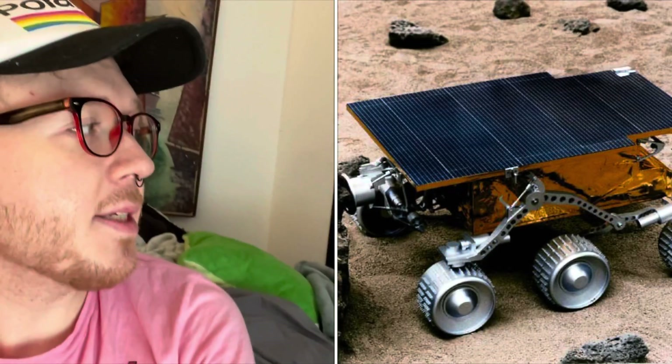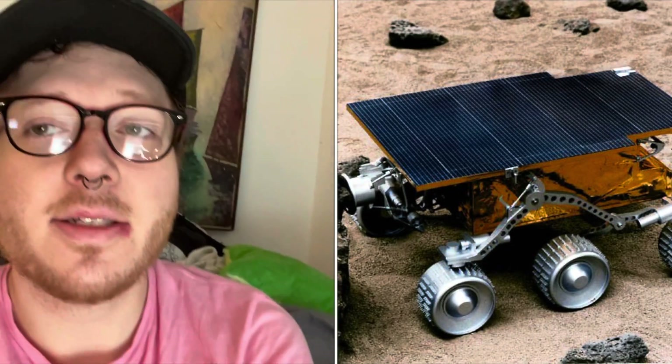If you guys want more rover videos, I can do one on Opportunity, on Spirit, Curiosity, or even the first one — Sojourner. I mean, just look at that thing. It's so cute. It was the first little guy that landed in '97. It's really interesting.